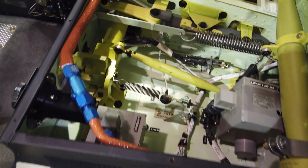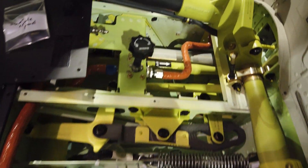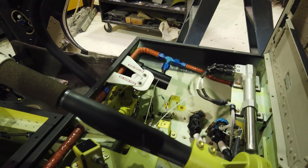The heating system runs bleed air from the engine to the cockpit and cabin. Shown here are the orange heater lines run underneath the pilot and co-pilot cockpit seats.